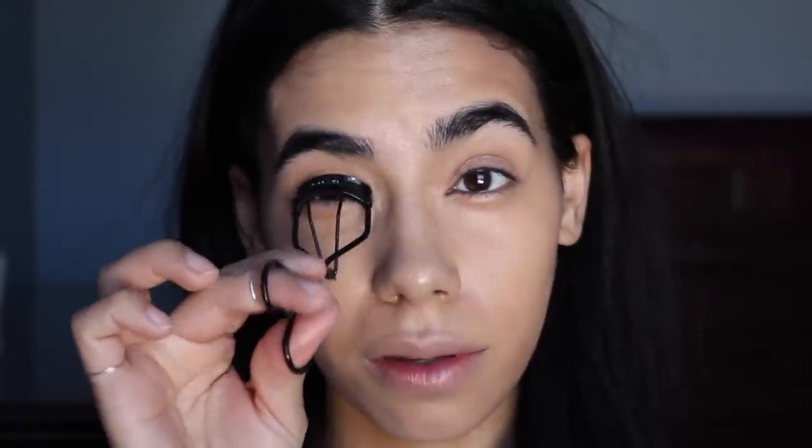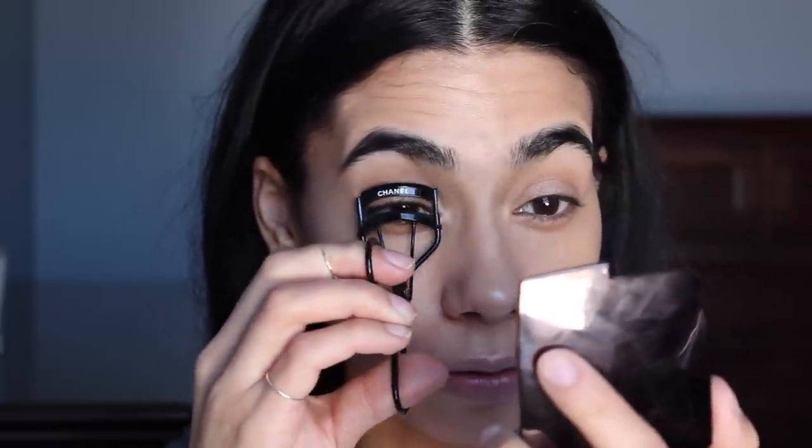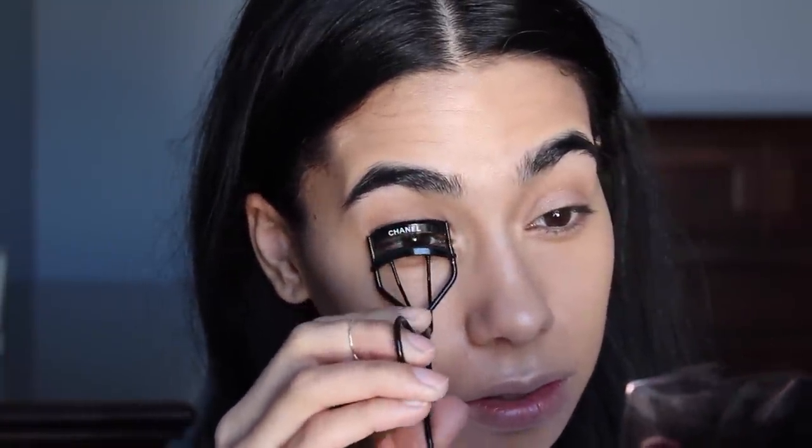Next I grab my Chanel eyelash curlers and crimp and curl the lashes. If you take the curler and open-close, open-close, pumping it while moving it along the lash line, you'll get a nice gradual curl rather than them sticking up straight. I hate eyelashes that just stick up. This technique gives them a natural curl and makes such a big difference.